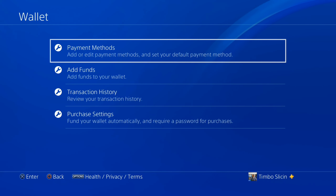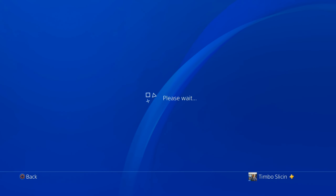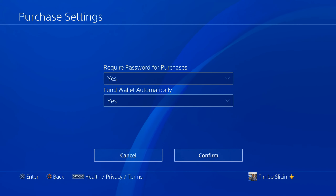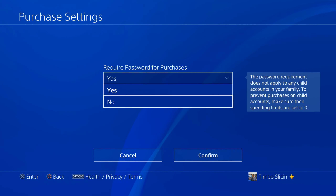Now go down to Purchase Settings. You'll see options to fund your wallet automatically and require a password for purchases. Choose the top option, Required Password for Purchases, and set it to No, then select Confirm.